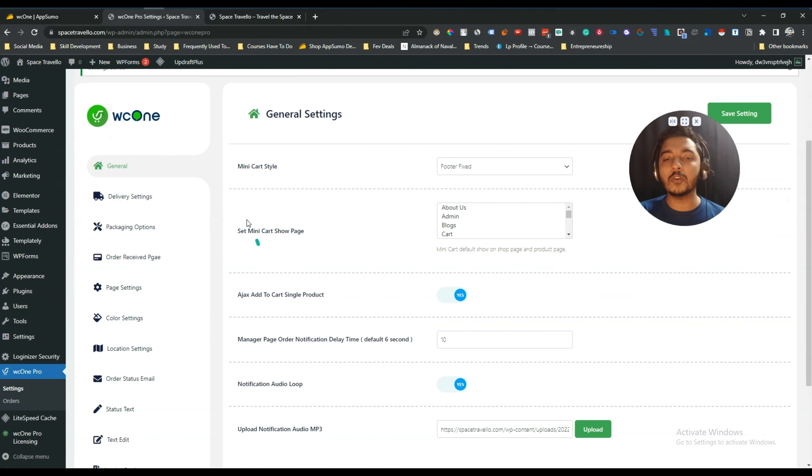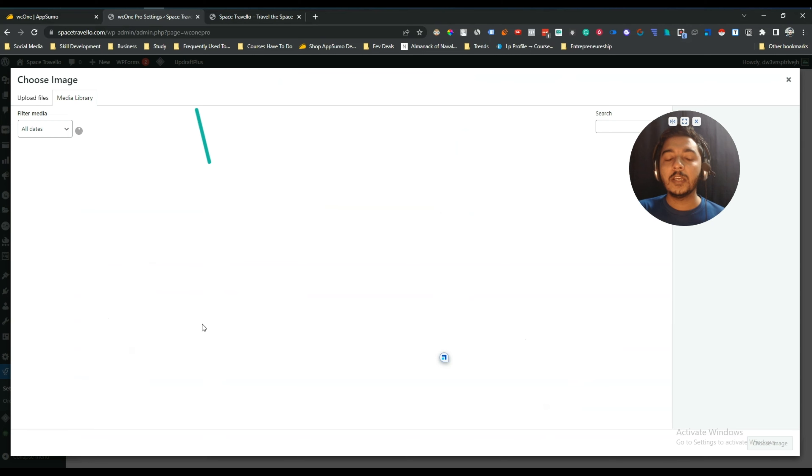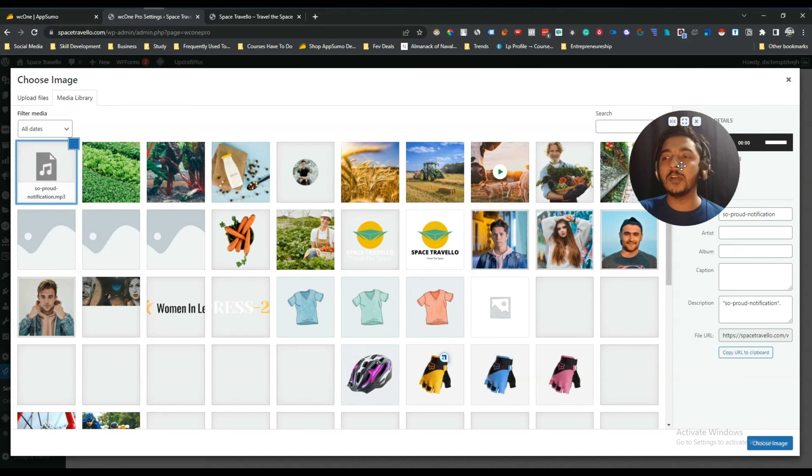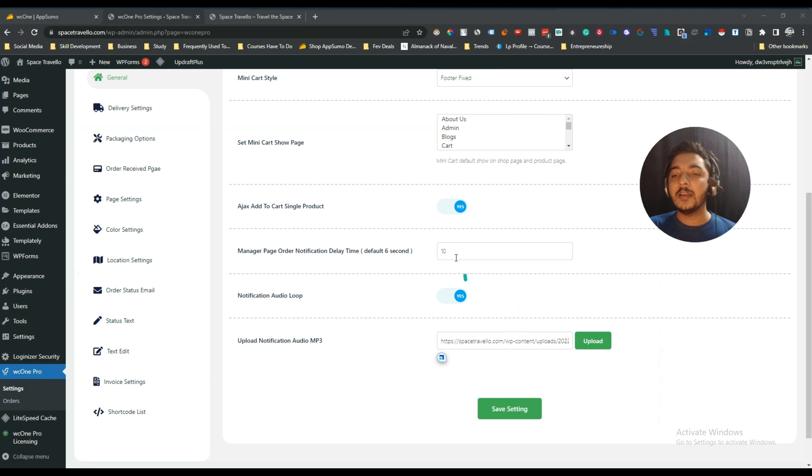There are a lot of controls — you can choose on which page to show the cart style, enable AJAX, and manage page order notifications. For example, you can set a notification sound to play after 10 seconds of receiving an order. You simply upload your notification sound file in the upload section.